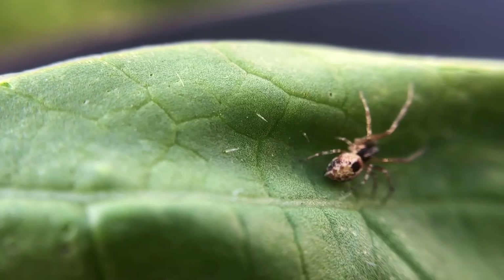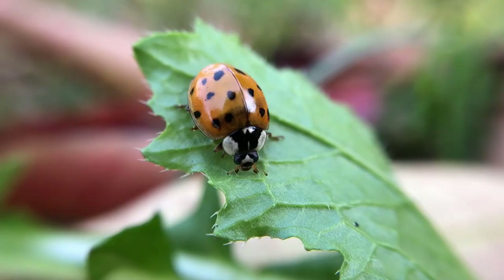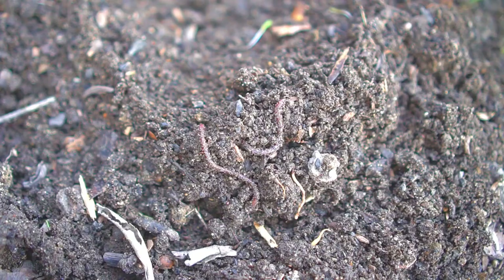There are other predatory insects that are also very beneficial in the garden such as praying mantises, beetles and wasps. However, I want to cover the ones that are easy to manage and attract to your garden.